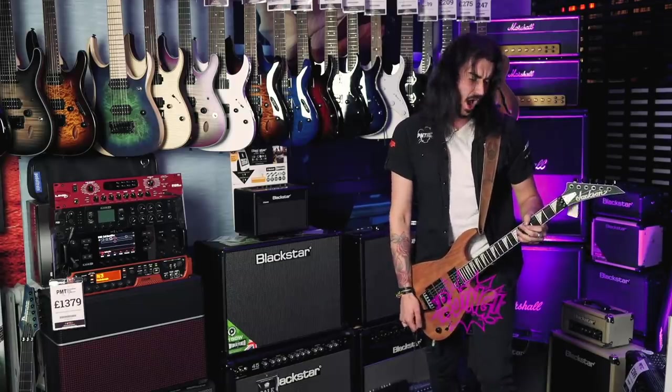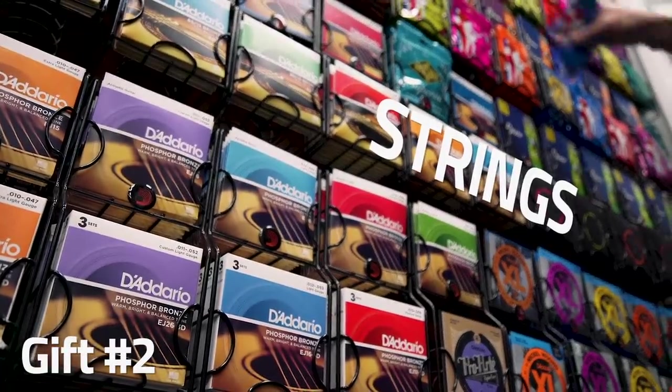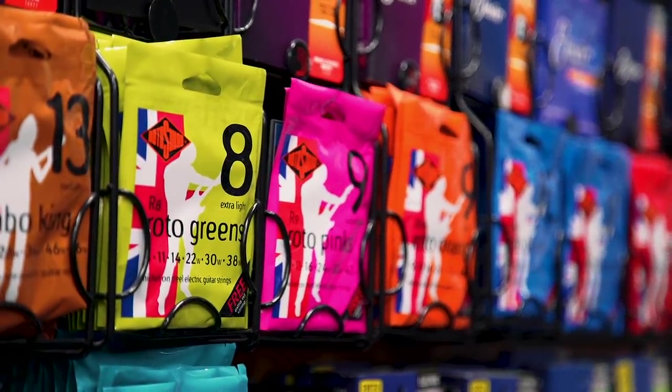Gift number two is a necessity for us guitar players. One of our favorite things to do is snap strings — halfway through a solo, in front of a crowd. There's a variety of different brands and gauges out there to suit your string needs, and if you're new to this, please give your local PMT store a call and we'll talk you through all the different brands and gauges. My favorite brand at the minute? Rono Sound Strings, because they're made right here in England, and they come with an extra E string in case you snap one putting them on.